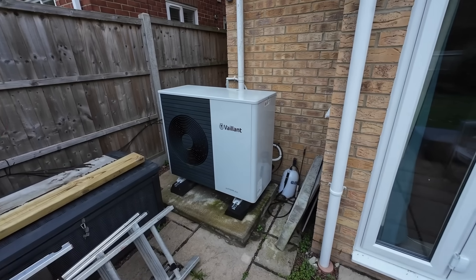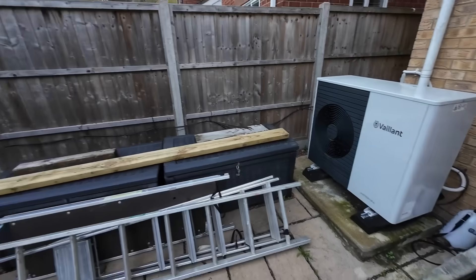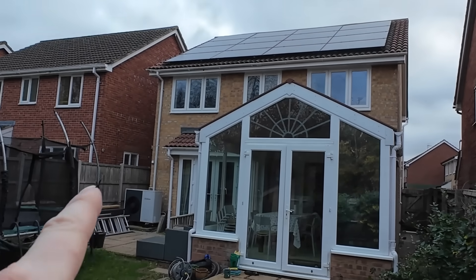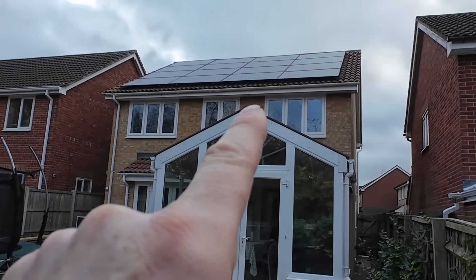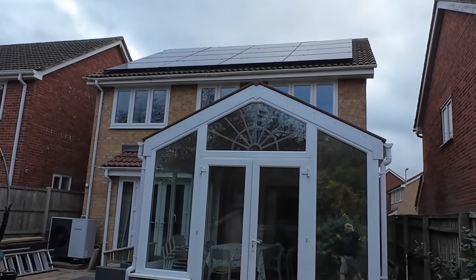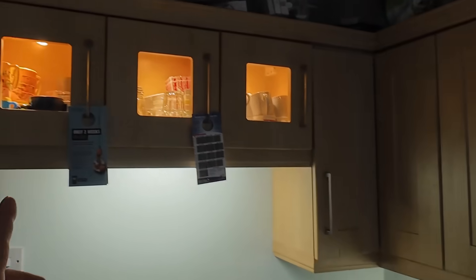I'll link the heat pump video in the description — there's a lot of detail, hardware, and things to know. Once we had the new conservatory roof and the heat pump fitted, it was time for solar: 16 panels on the back and 6 on the front of the house. There are many videos about that as well.